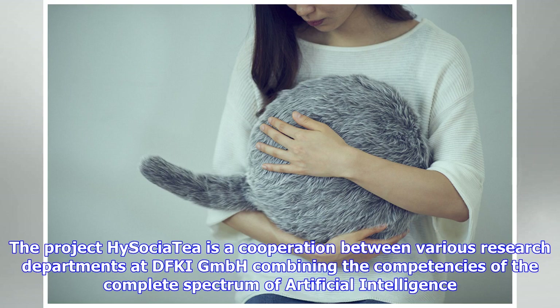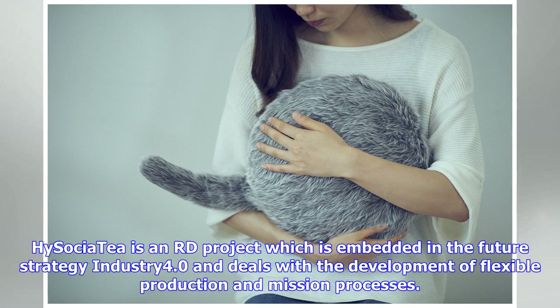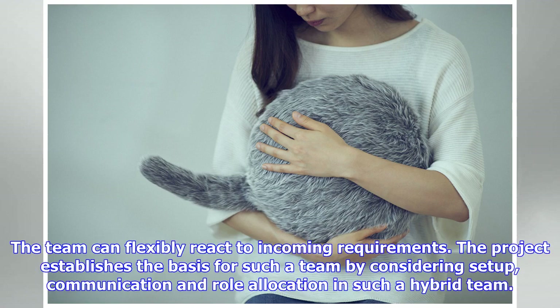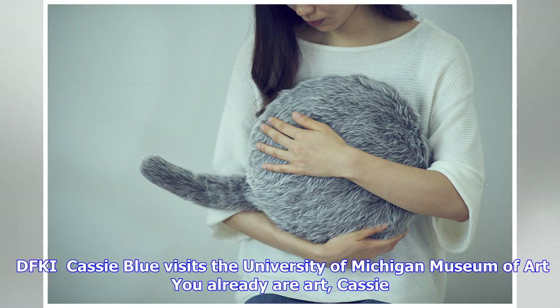This video shows autonomous robot-robot collaboration in the High Society project using the TECS framework. The COMPI robot takes an item to be delivered and reports that a delivery is required. AILA recognizes that she can handle the task and takes over — the handover is realized using a communication protocol. The High Society project is a cooperation between various research departments at DFKI GmbH, combining the competencies of the complete spectrum of artificial intelligence.